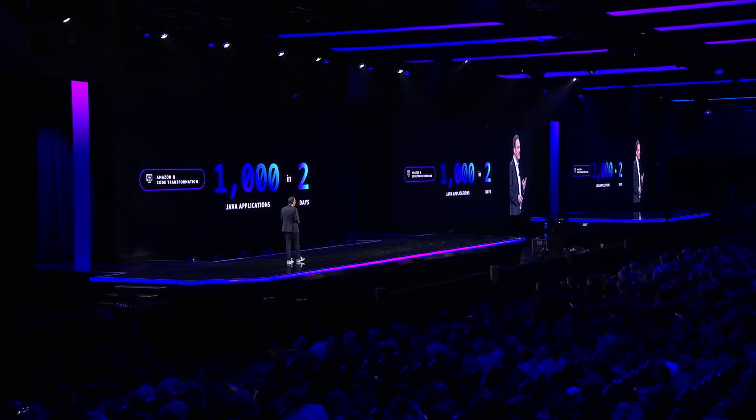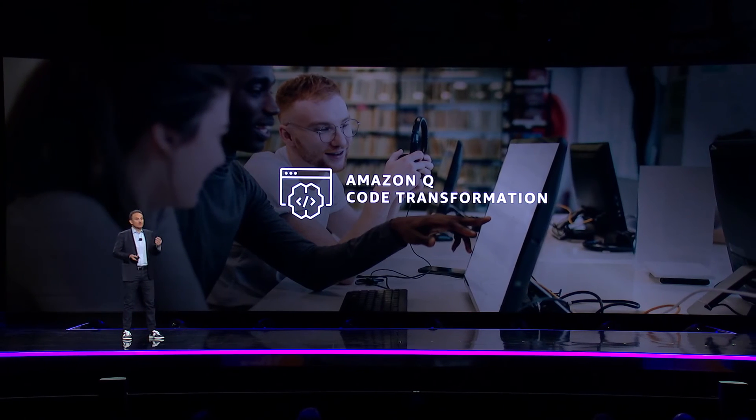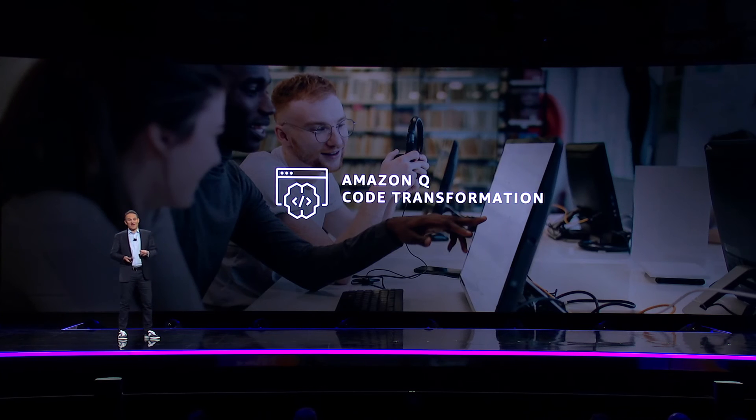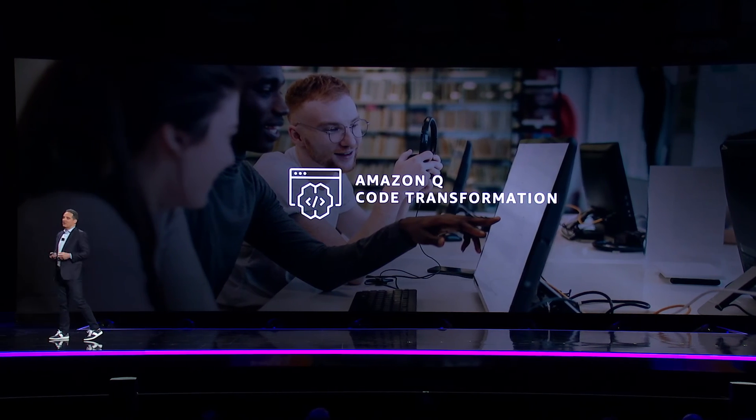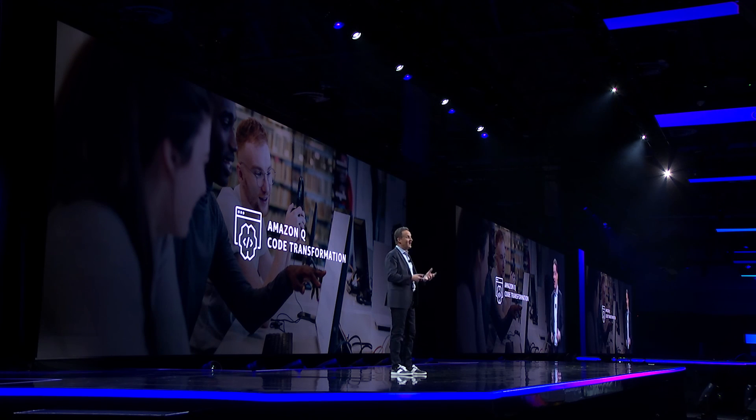That's months, if not years, of developer time saved. A lot of very happy people at Amazon over this. Today, Amazon Q can work its magic on Java upgrades, but soon you're going to be able to use it to help migrate your .NET workloads from Windows to Linux. There are a lot of applications out there stuck on Windows because of the sheer effort required in making the migration, and this is an opportunity for huge cost savings on costly licensing fees, on top of the inherent performance and security benefits.